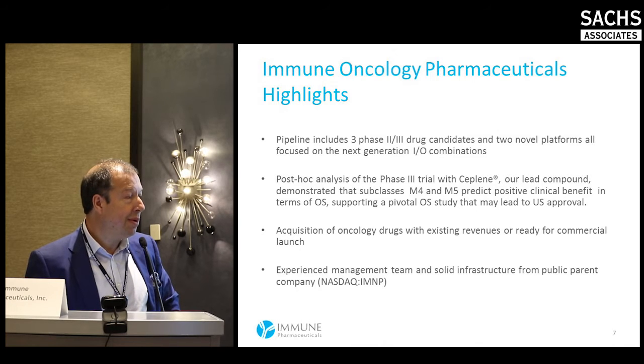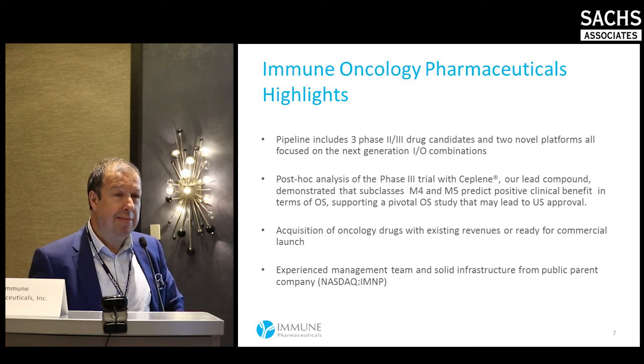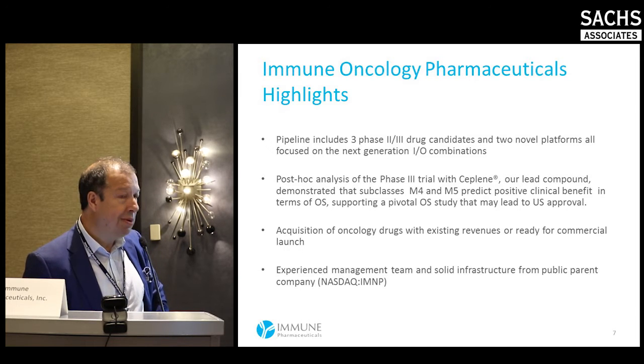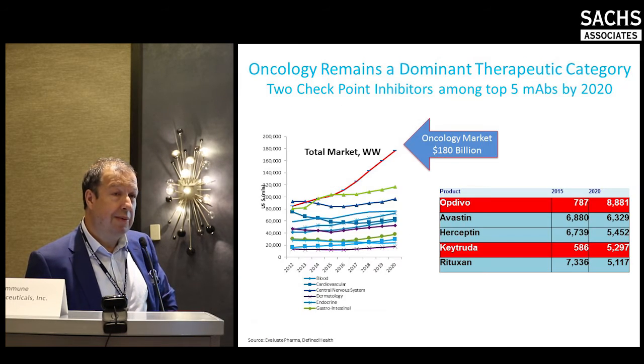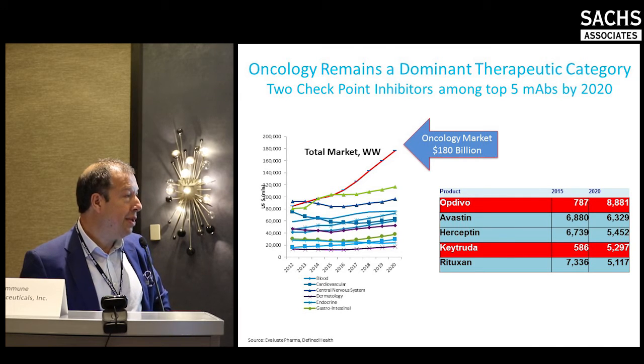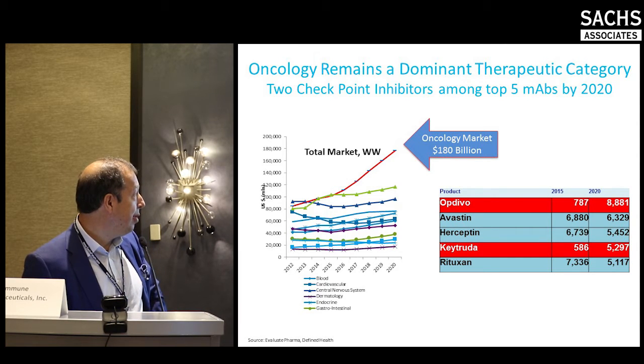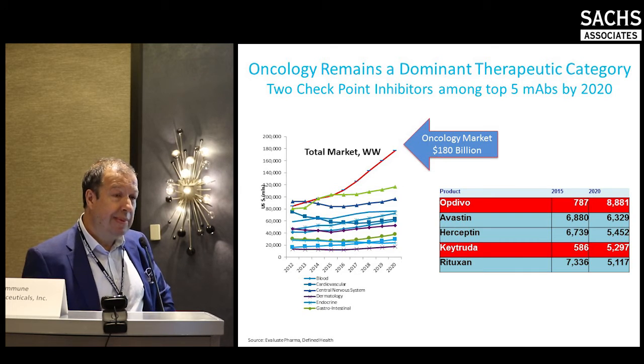The FDA was requiring overall survival data at that time, and the company that owned Ceplene didn't have the resources to conduct it, so it's been on the shelf. However, a phase four trial has been conducted in Europe, and with new data recently presented at ASH, there is strong reason to believe that the combination of Ceplene and proleukin has a bright future.